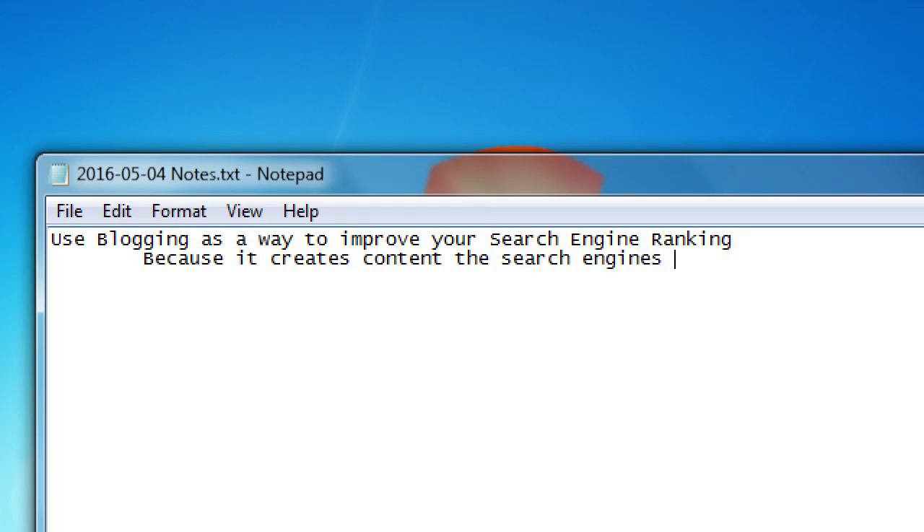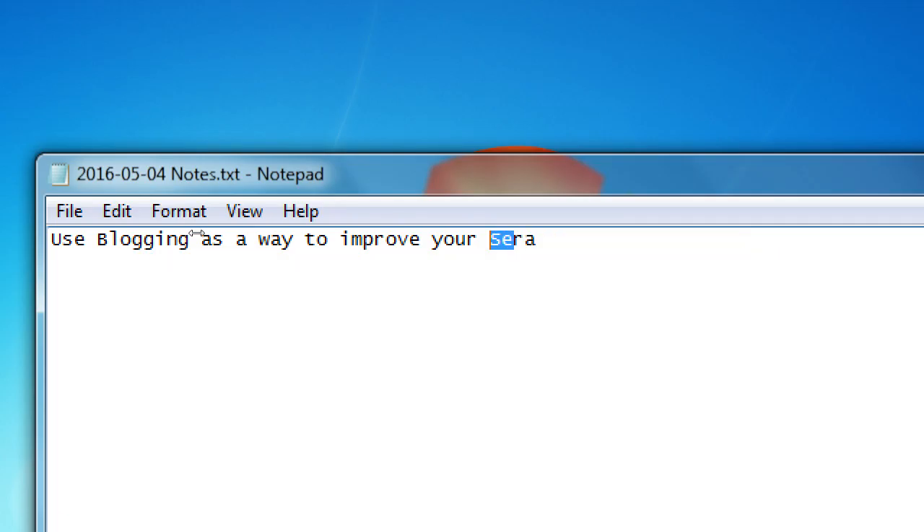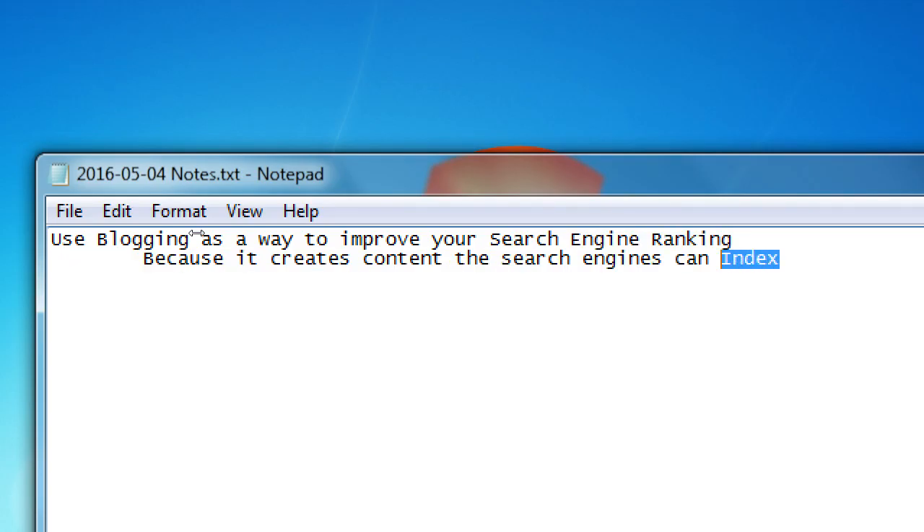We want to use blogging as one way to improve our rankings — one of many ways — because it creates content the search engines can index. That's just a fancy term for store. It's going to find your content and save it, so when someone searches for taco shops in San Diego and you've got a blog post on your website about that topic, you could get found.